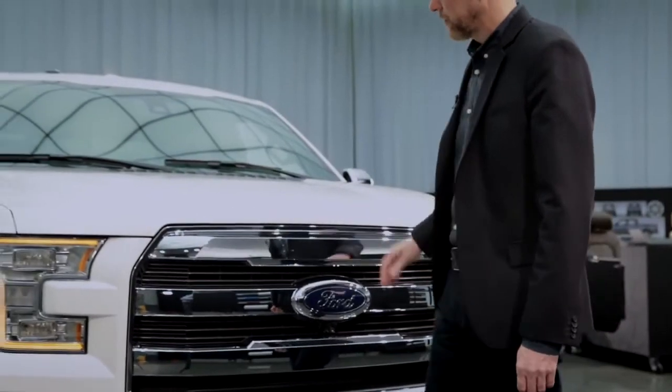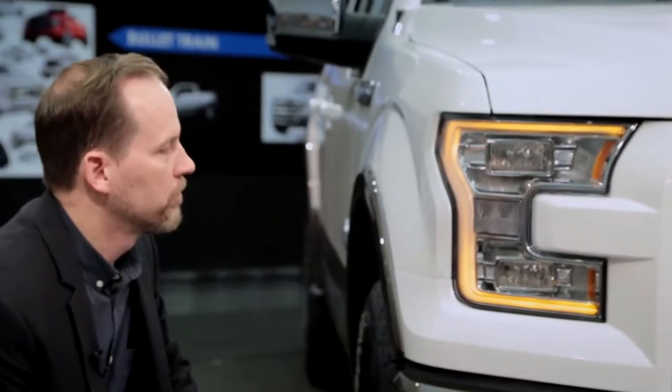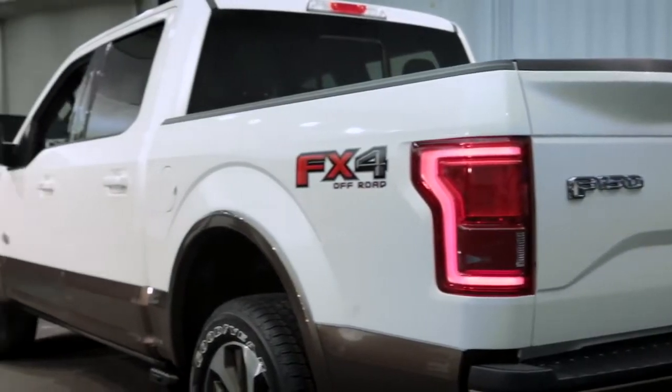I'm pretty proud of the front end. We spent a lot of time on it — the integration of the headlamp, grille, and fascia. Also the drop belt line, which has been an F-Series key DNA piece for a long, long time.